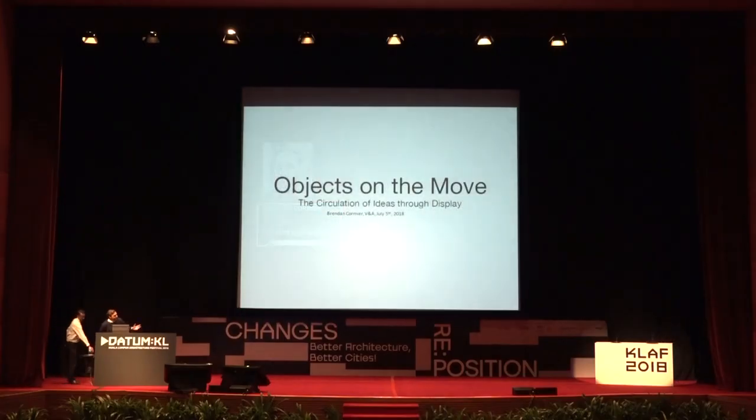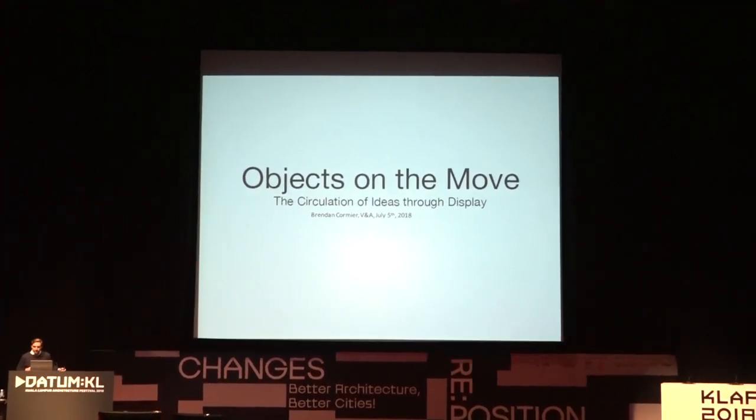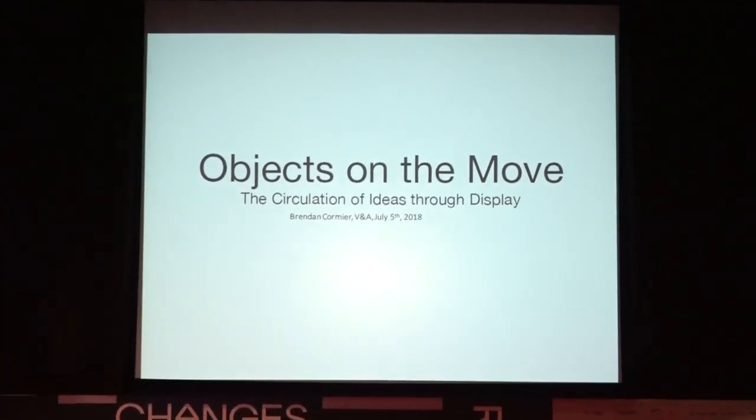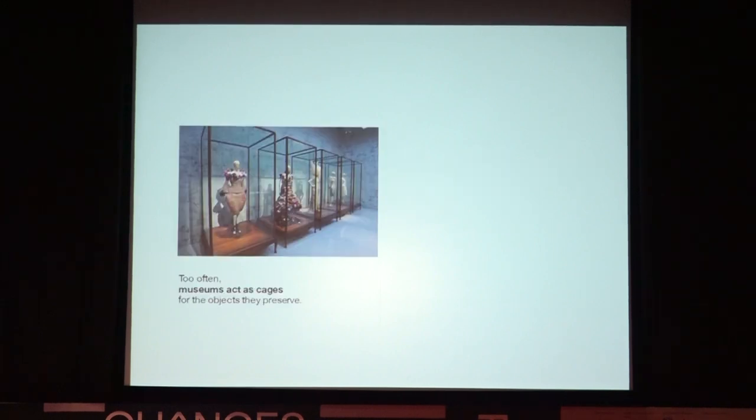Thanks so much for that nice introduction and for explaining a bit of the V&A — you've saved a little bit of work for me. I feel a little bit like the odd person out in this panel because I'm almost going to be making a presentation that not only speaks at the level of objects but pushes architecture into the backstage as a vessel for objects. So bear with me — apologies in advance if you don't get as much architecture as you wanted here.